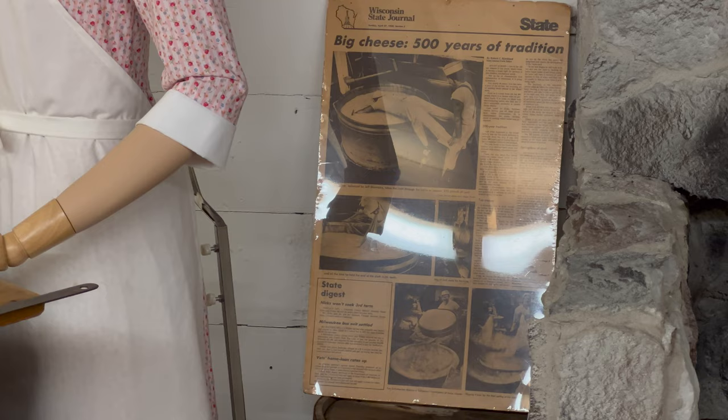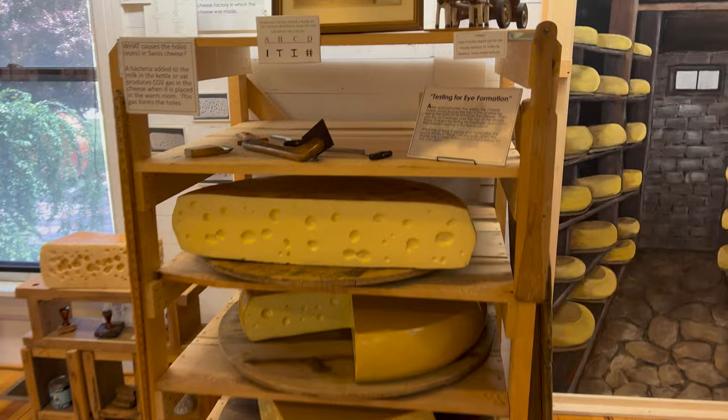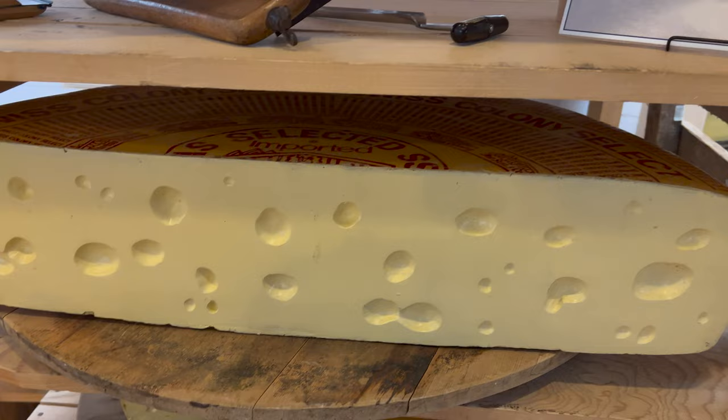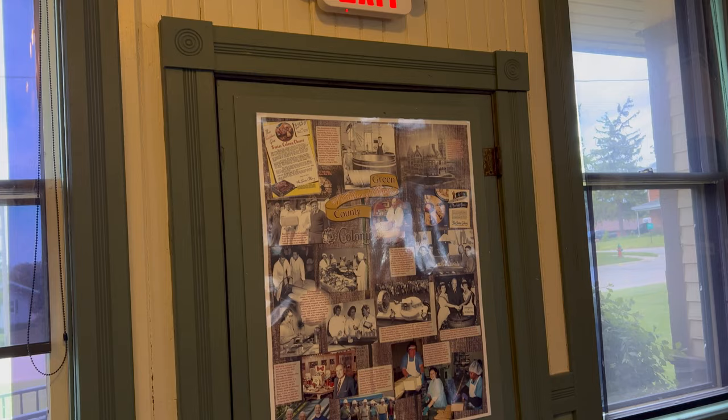In the newspaper picture you can see they would lean way over — sometimes someone would hold the cheese maker's feet; often it was the cheese maker's wife. They used steam heat, and that redwood jacket around there would create a space between the copper kettle and the steam. Cheese grading started in 1921. Here you can see an example of what different grades of Swiss cheese look like — the cheese holes should be shiny and somewhat regular.